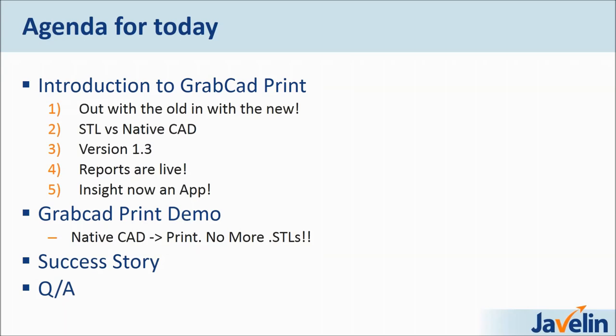Through today we will go out with the old and in with the new. We're no longer going to be printing through STL files — we will now be printing directly from native CAD files, and I'll explain why that's important. STL versus native CAD is very important. I will review what's new for version 1.3, which is where we currently stand. There are lots of releases recently so it's important to keep up to date.